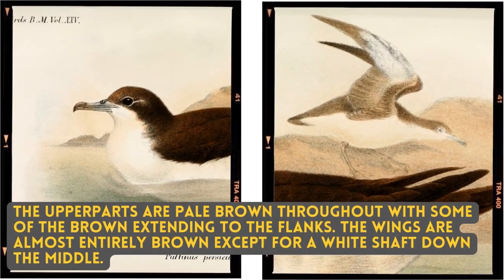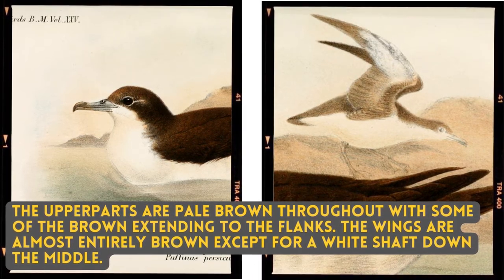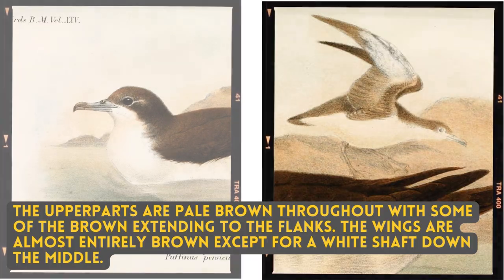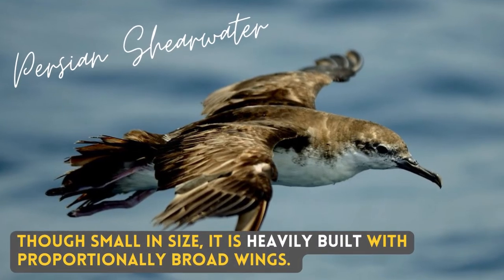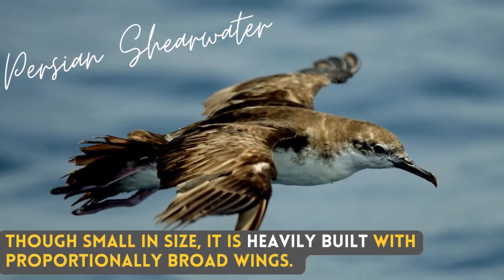The upper parts are pale brown throughout with some of the brown extending to the flanks. The wings are almost entirely brown except for a white shaft down the middle. Though small in size, it is heavily built with proportionally broad wings.